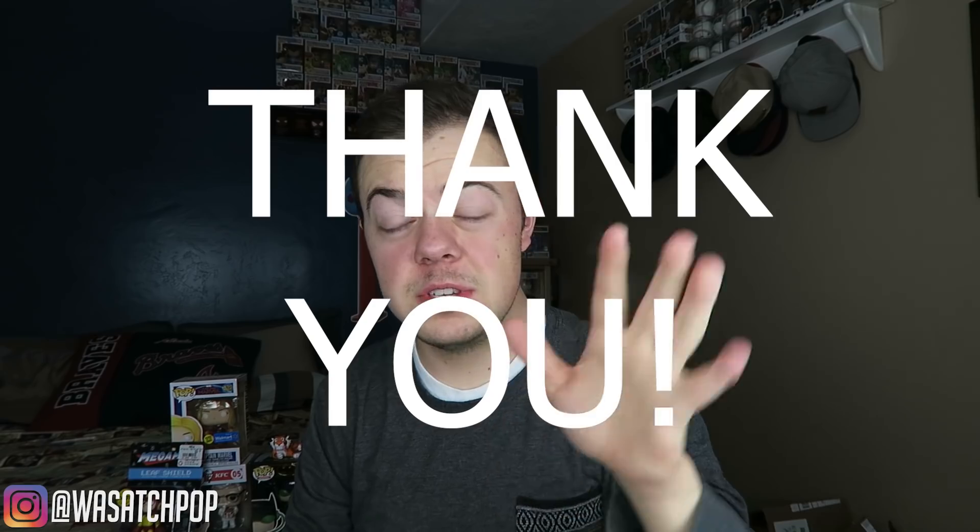Alright guys, that is going to do it for this video. Thank you so much for watching — I really do appreciate it. If you enjoyed this video, be sure to give it a big old thumbs up. Leave a comment below if you were able to pick up any of these pops — maybe the Colonel Sanders pop. If you haven't already, be sure to subscribe and hit the notification bell so you don't miss out on any future videos. We somewhat recently hit 13,000 subscribers — thank you so much for that. We'll be having a giveaway coming up very soon. A viewer of the channel donated a couple of things to the giveaway, so be on the lookout later this week. Remember to be kind to one another and always promote positivity. Catch you guys later.